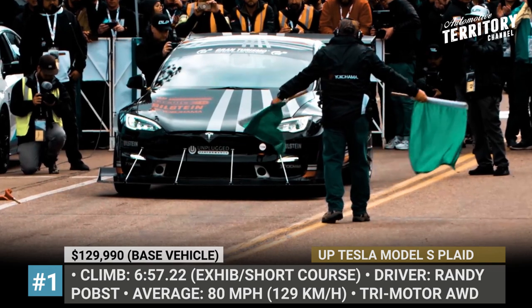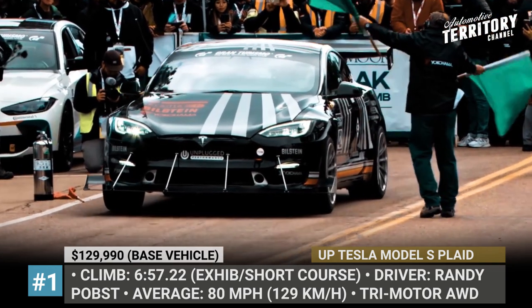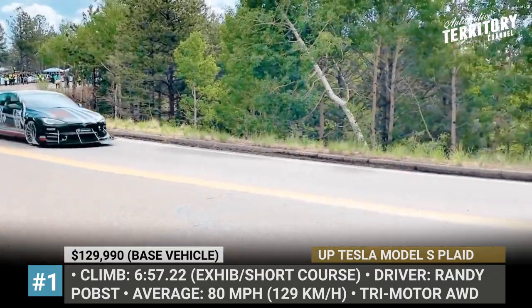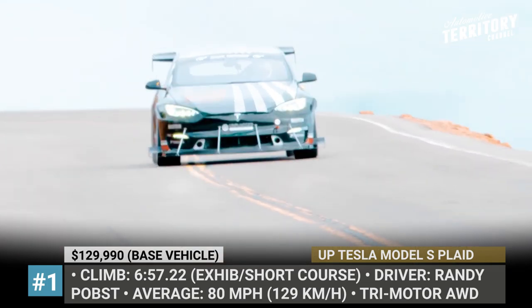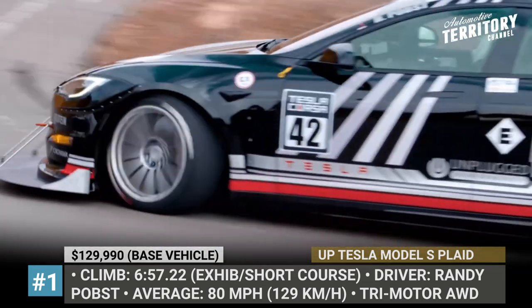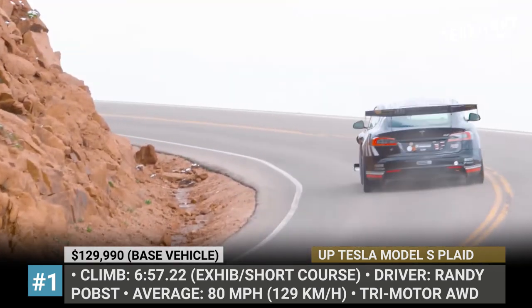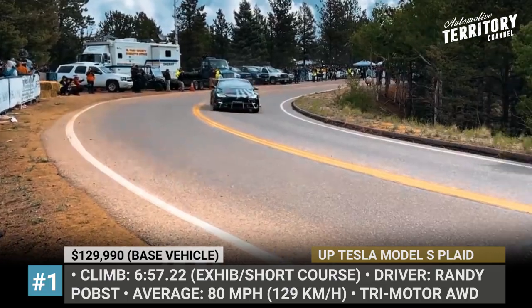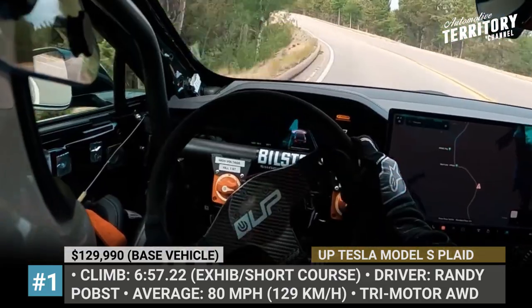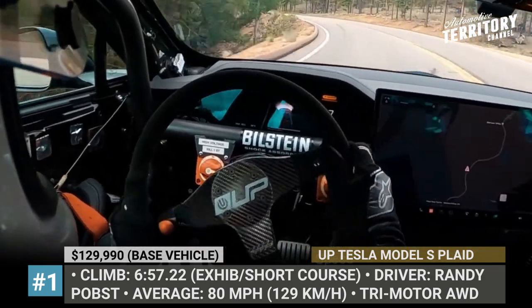Backed by sponsors from Bilstein, Braille Battery and Yokohama, the Californians took a Model S Plaid, stripped it down to the bone, installed a large front splitter and rear spoiler, and repainted the sedan in a striped theme. They completed the weather-shortened course with flying colors and posted the best time in the exhibition class of 6 minutes 57 seconds. Factory driver Randy Pobst was not pushing the platform too far, but still managed to reach a whopping average speed of 80 miles per hour.